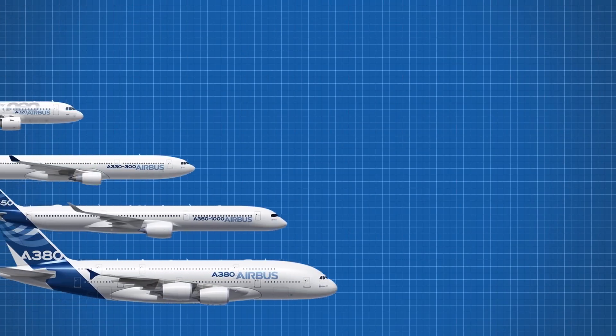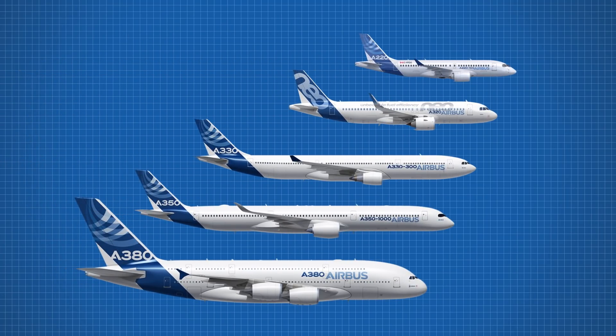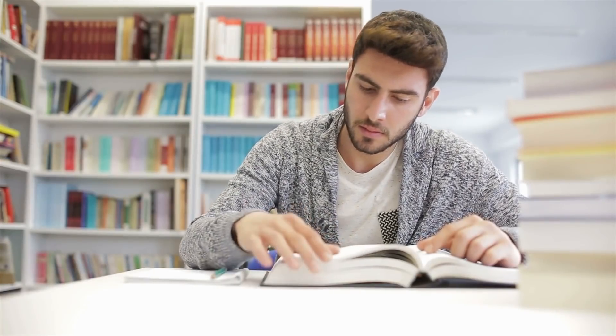Airbus makes many different planes, both big and small. However, one side of their product line is starting to get a little bit too heavy, and that's all thanks to overinvestment in a certain category. To explain, we need to dive straight back into the history books.